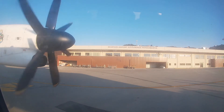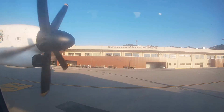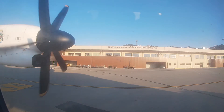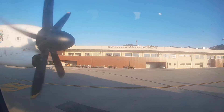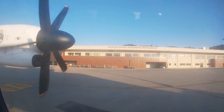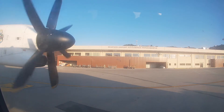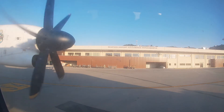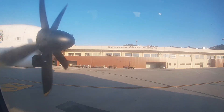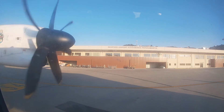The emergency exits are two doors at the front of the cabin and two doors at the rear. Please take a moment to locate the nearest exit, which may be behind you. If you are instructed to leave the aircraft urgently, the emergency floor guidance system will guide you to the nearest exit.